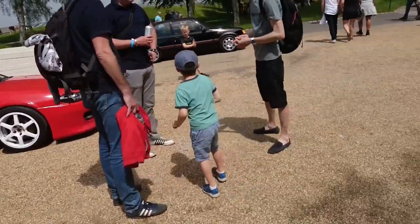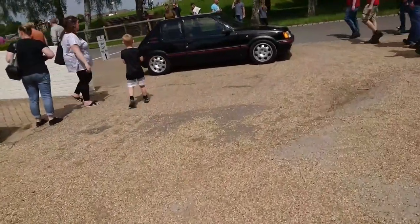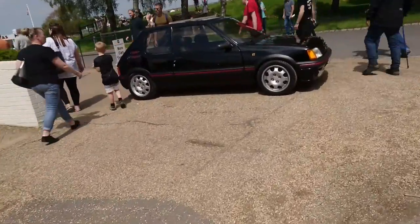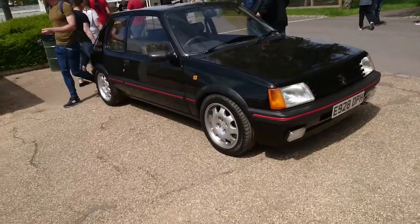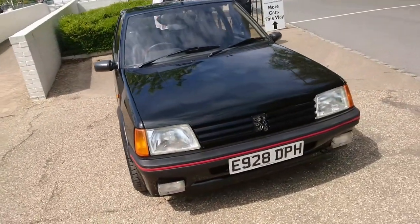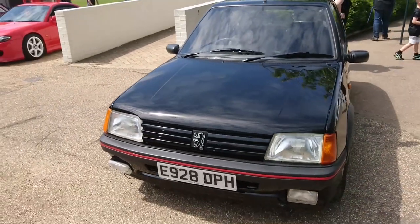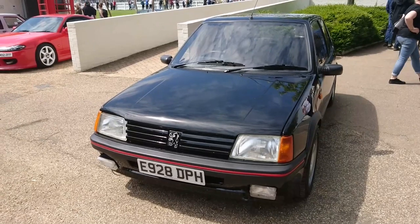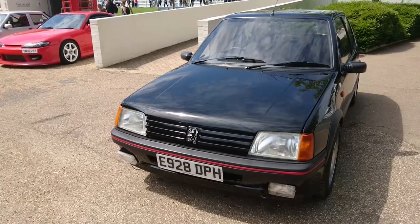And then we can go and have a look at this lovely Peugeot 205 1.9 GTI — an earlier one than the last one, '87, '88 plates. I think it's time to just nip through the tunnel and take a look at what's on the other side.